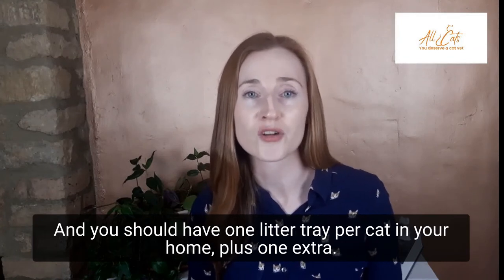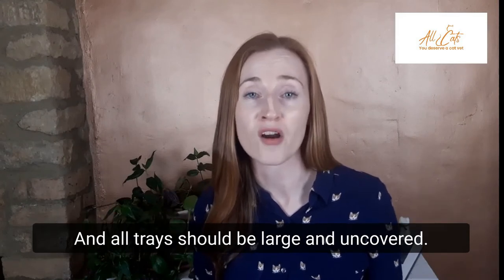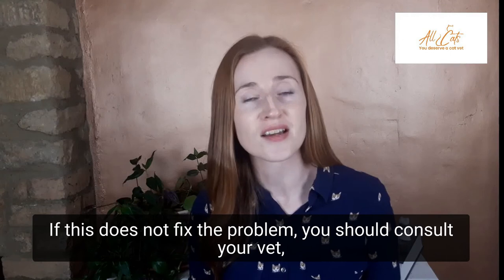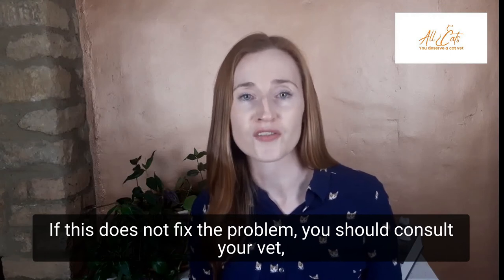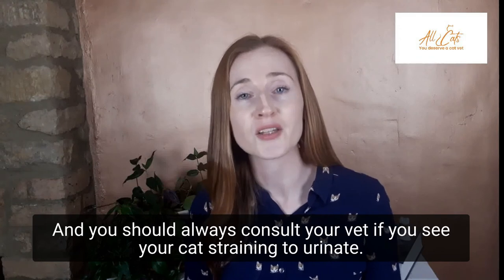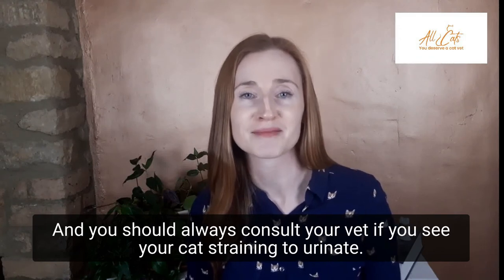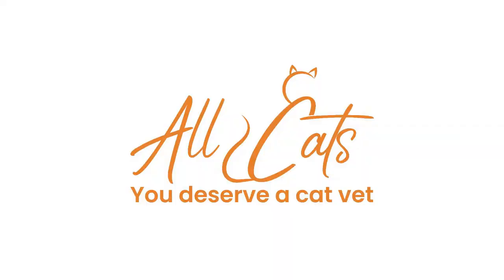You should have one litter tray per cat in your home, plus one extra, and all trays should be large and uncovered. If this does not fix the problem, you should consult your vet, as there are many medical reasons why cats wee outside the box, and you should always consult your vet if you see your cat straining.